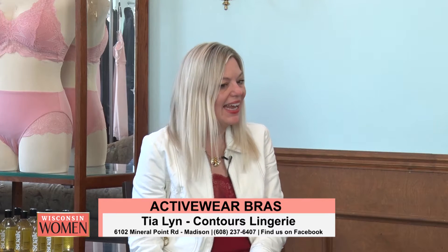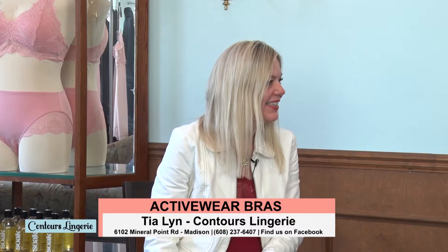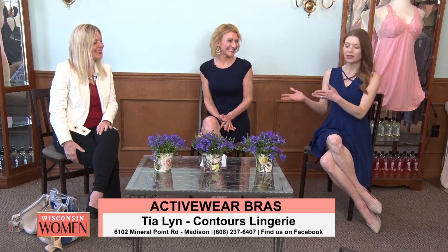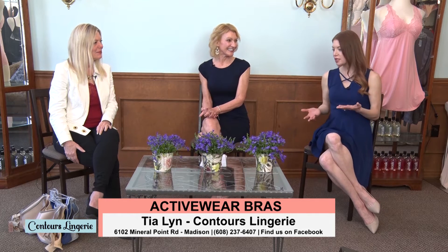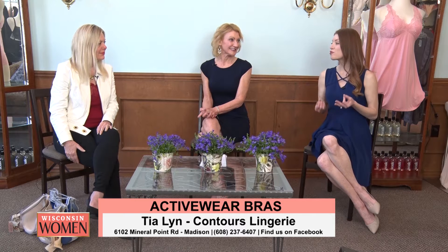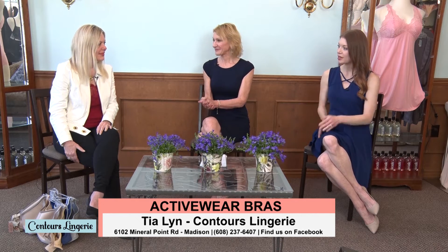Thank you so much for having me, and we have met so many great business owners today. It's just such a welcoming space, and that's because of how you make it here. We want to talk a little bit about bra fitting, and particularly active wear for folks who might not realize how important it is to have the right fit when it comes to your active bra. Tell us a little bit about that.